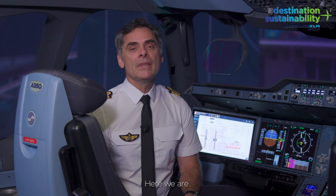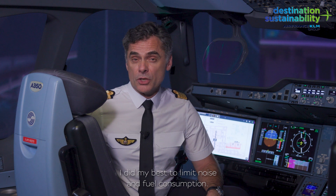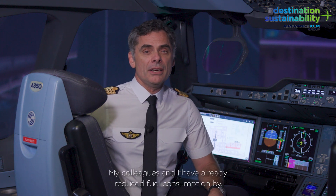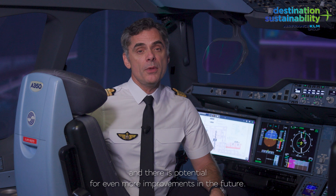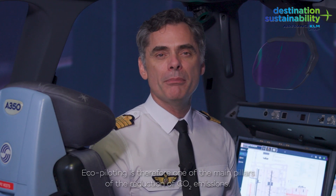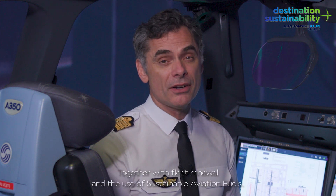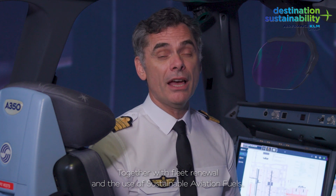Here we are. At every moment of the flight, I did my best to limit noise and fuel consumption. My colleagues and I have already reduced fuel consumption by 4–5% per year, and there is potential for even more improvements in the future. ECO piloting is therefore one of the main pillars of the reduction of CO2 emissions, together with fleet renewal and the use of sustainable aviation fuels.